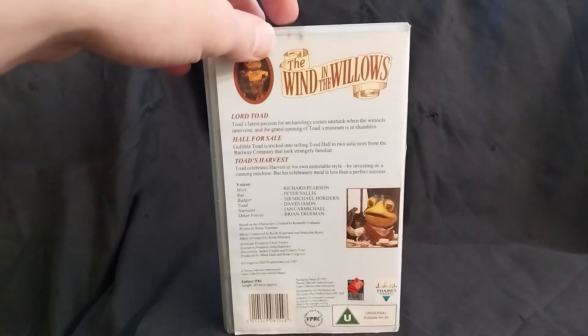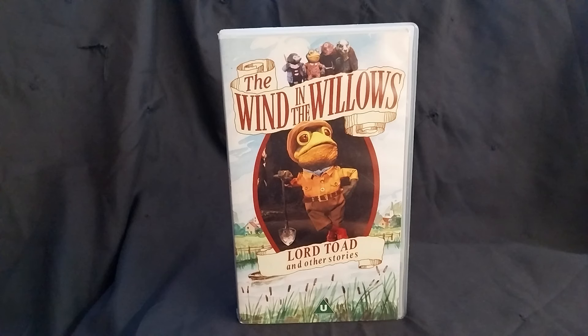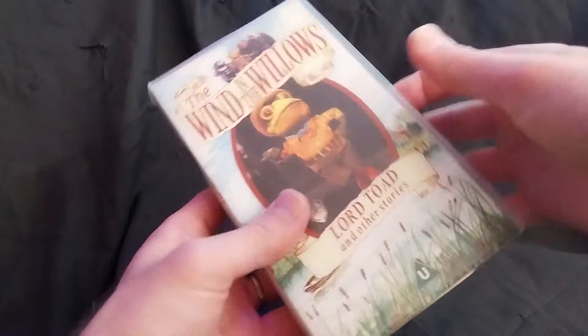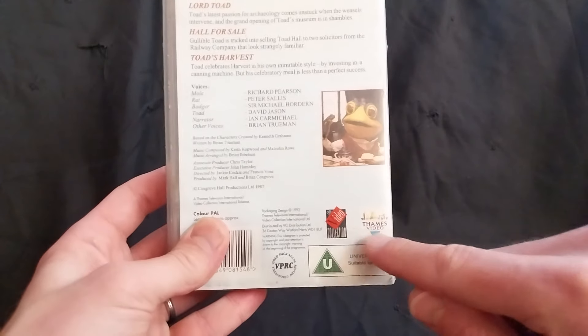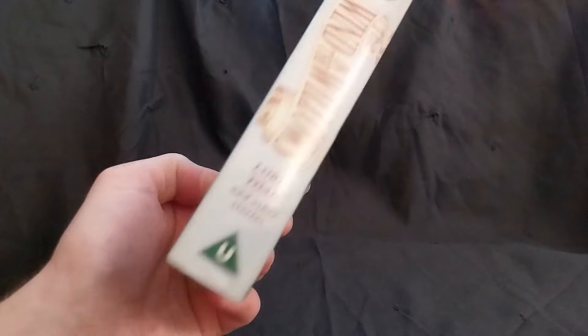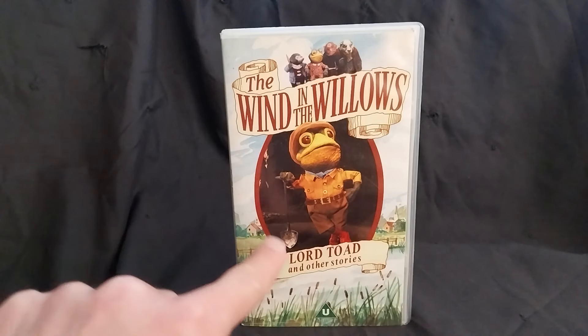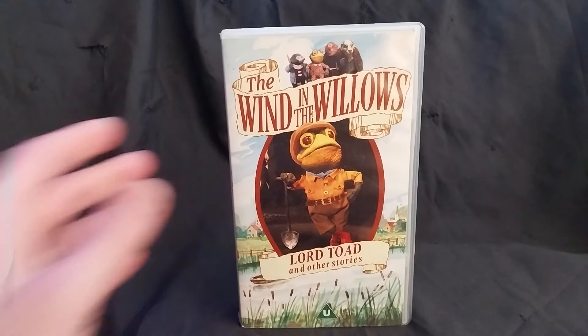This is where the packaging design took off in a new direction — only two released in this style. It's a lovely video with the usual video collection symbol. Videos in the 80s had that on the side, which is missing here, but we do have the Thames Video logo on the side. On the back we have Thames Video and the Video Collection logo as well. There's a lovely watercolour painting here, a little bit reminiscent of Beverly Bush's painting style. Very special video to me.